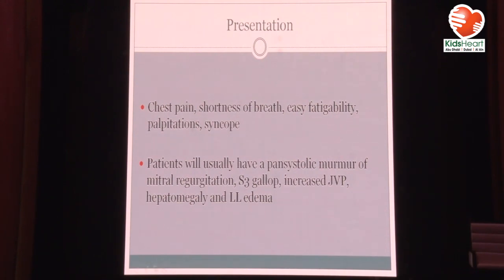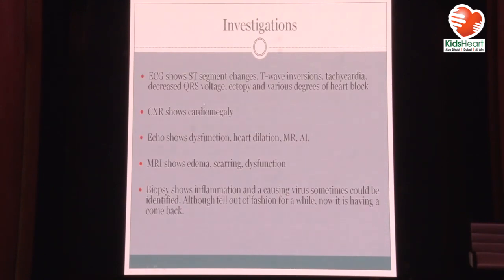Patients will usually have a pansystolic murmur of mitral regurgitation, S3 gallop, increased JVP, hepatomegaly, and lymphedema. We talked about the ECG and chest X-ray. MRI has become an integral part of the diagnosis of myocarditis, especially in milder cases — it can show you edema, scarring, and dysfunction. Myocardial biopsy was the gold standard a long time ago, then fell out of fashion, but now it's coming back, especially in adults, because differentiating many types of myocarditis allows for specific therapies for specific diseases.